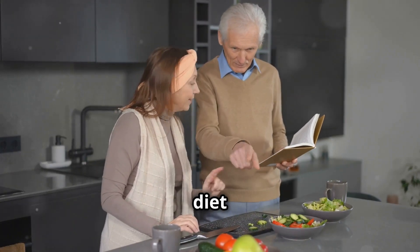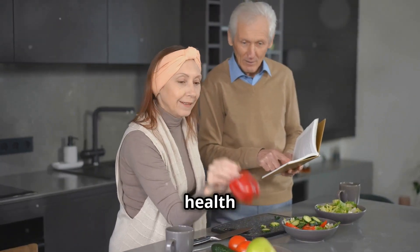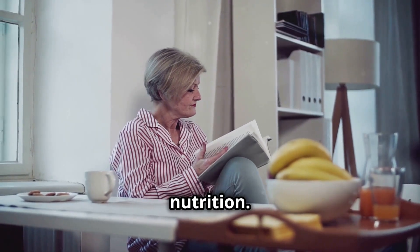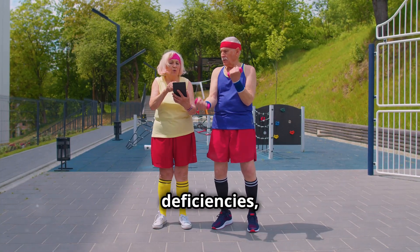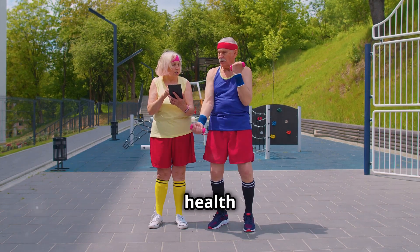Remember, maintaining a balanced diet rich in essential nutrients is key to overall health and wellbeing. Don't wait for symptoms to appear — be proactive about your nutrition. By paying attention to your body's signals and taking steps to address any deficiencies, you can improve your quality of life and enjoy better health as you age.